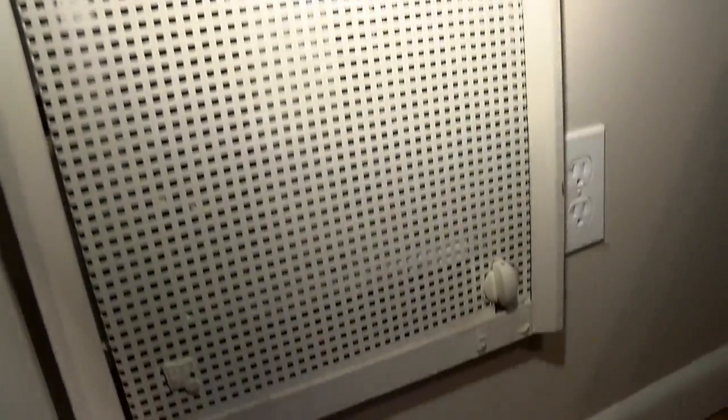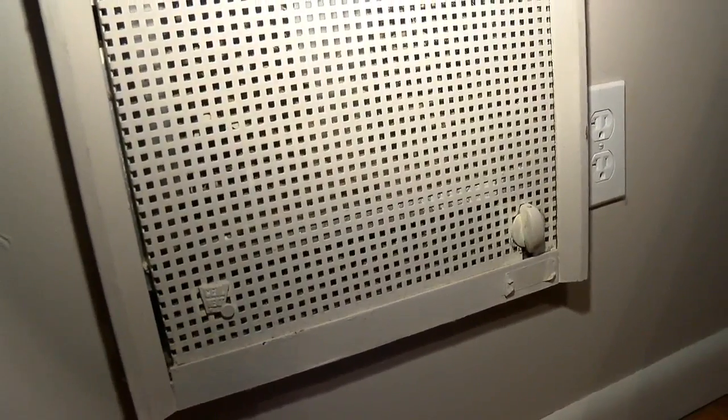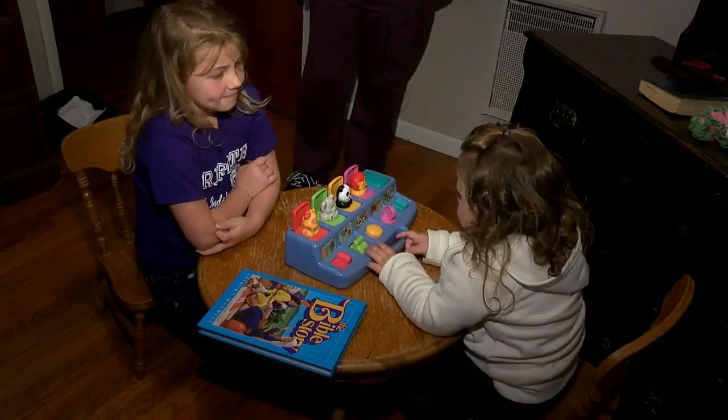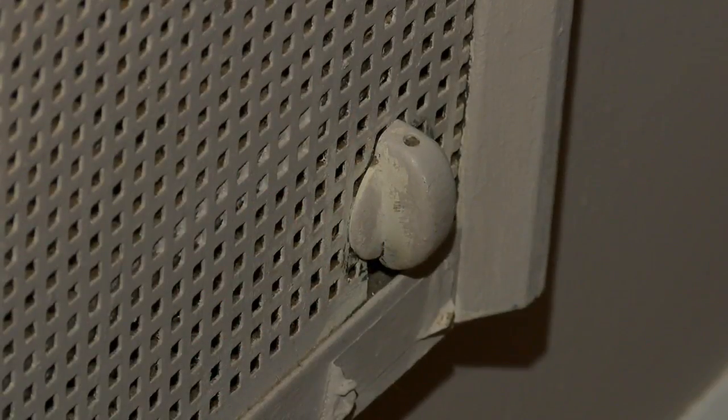Dunlap firefighters went to the house and found a painted-over wall heater behind a dresser. The dresser was piping hot and the back was worn. It could have very well been a disaster. Larkin moved in in April and says with an updated HVAC system, she thought the old heaters were out of service.